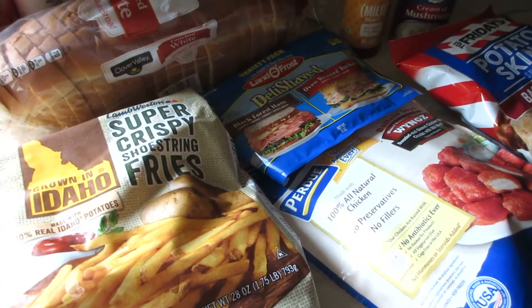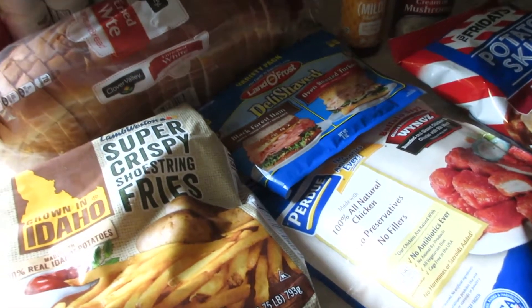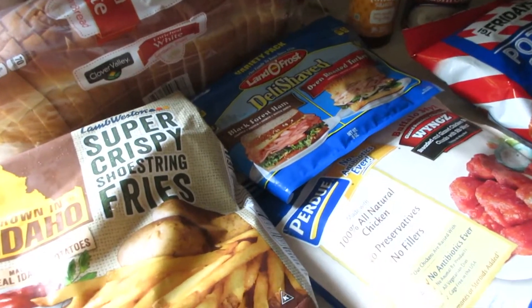Welcome back to another Dollar General haul. Today I have a few things to share with you guys. I have food items too, so we're going to start with that.